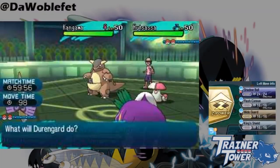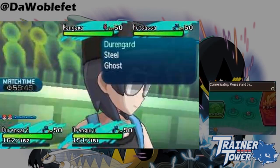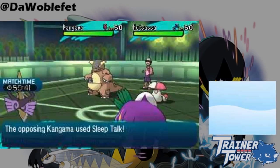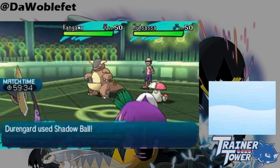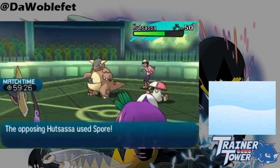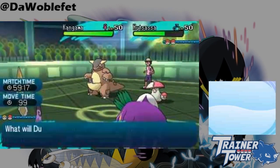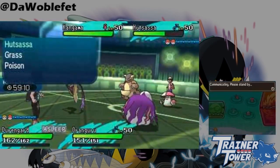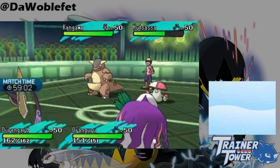Generation 7 changed the order of checks involving Aegislash's Stance Change and successfully attacking. In Generation 6, Aegislash would always Stance Change first, then try to execute its move, but that sequence is reversed in Generation 7. For example, suppose Aegislash used Shadow Ball into the Amoonguss, which promptly puts Aegislash to sleep with Spore. On the following turn, if Aegislash uses King's Shield, it'll just take a nap — it won't turn back to Shield form unless it wakes up. This is the opposite of what would happen in Generation 6.